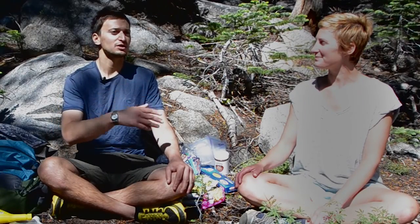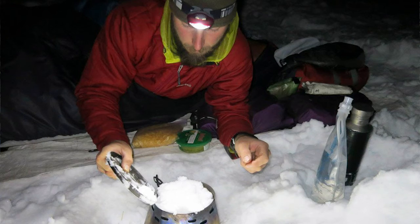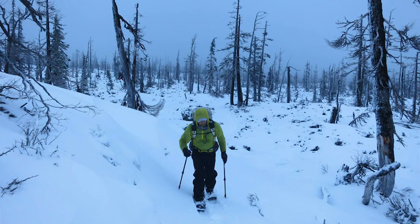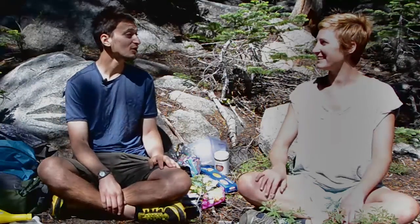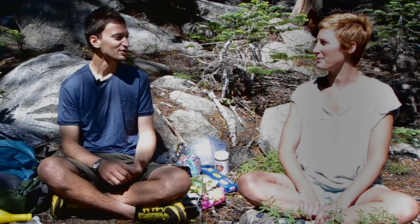Our general routine would be we'd wake up before dark, eat breakfast before dark, and pretty much get on the trail or start moving before the light, so that as soon as we had some light, we were moving. We would go about three to four hours, and then take a break for 15, 20 minutes if we could — maybe a little bit longer on a really nice day — then do another four hours and take a break. So all those breaks were involved around food.